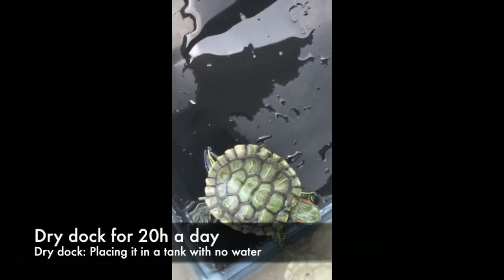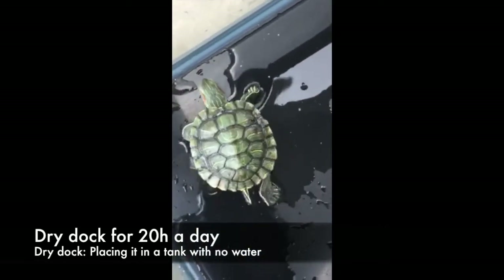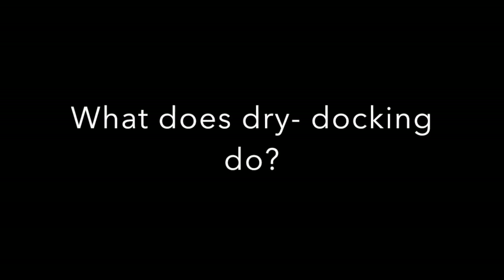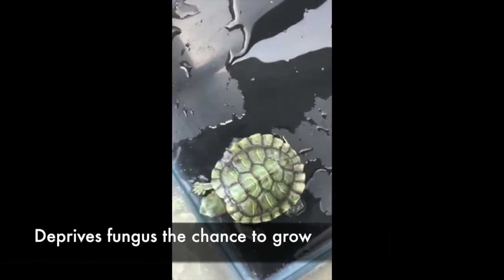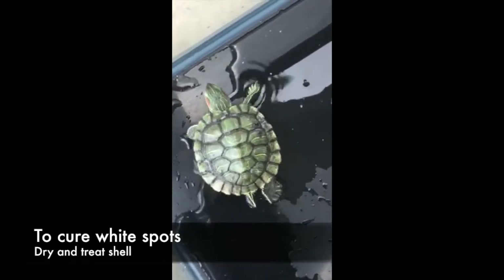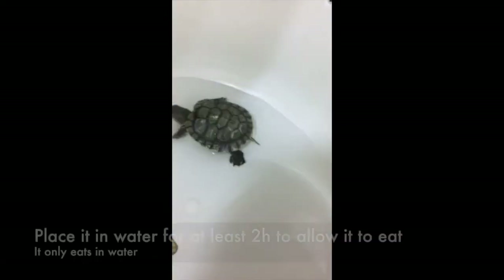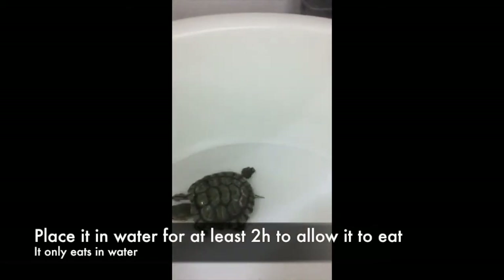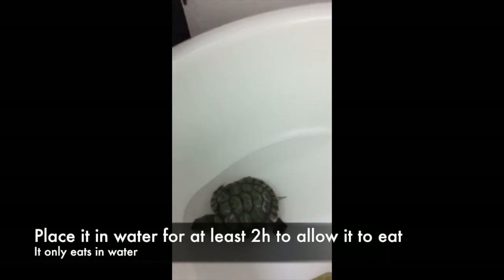Changes to be made to its living conditions: dry dock it for 20 hours a day. Dry docking means placing it in a tank with no water. Dry docking deprives fungus of the chance to grow. Hence, in order to cure white spots, one should dry the shell and also treat it. However, place it in water for at least 2 hours a day to allow it to eat, as it only eats in water.